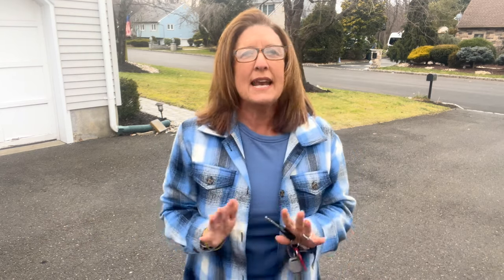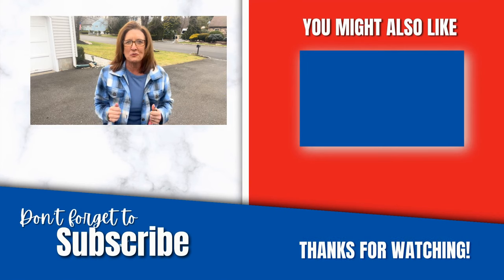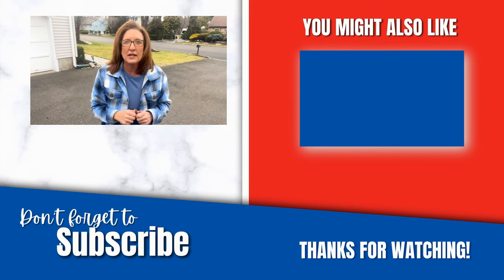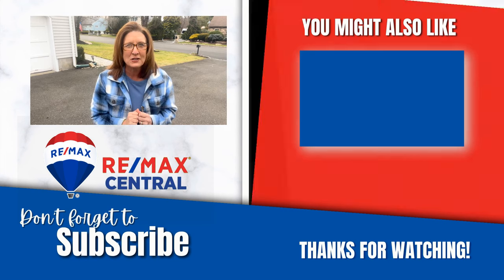Pretty impressive, right? I hope you enjoyed spending a little bit of time with me today as we took a tour through some of the most popular neighborhoods here in Marlboro Township. If you need any additional information on the neighborhoods we covered, or there's a specific community you'd like information on, just reach out. I'll leave all my information in the description box below and I look forward to helping you make Marlboro Township your next home. Thanks so much for joining me — I'll catch you on the next one.